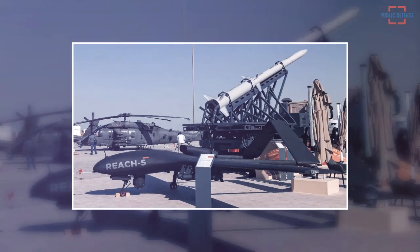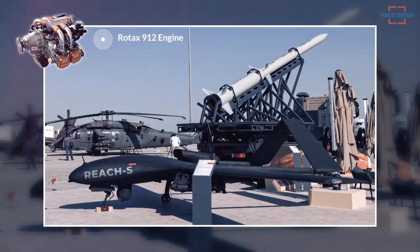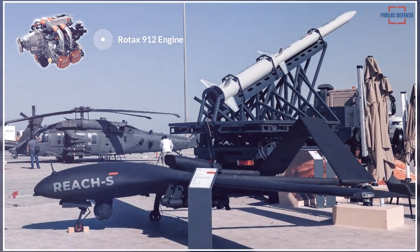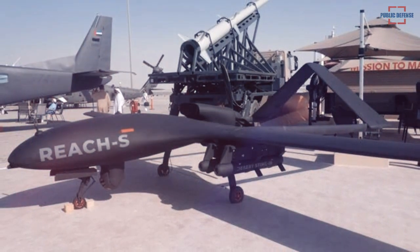The rear of the fuselage is installed with a Rotax 912 engine driving a three-bladed propeller in pusher configuration. The UAV is expected to perform flight tests with a maximum takeoff weight of 600 kg, including a payload weight of 120 kg.